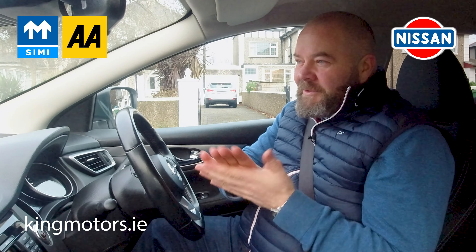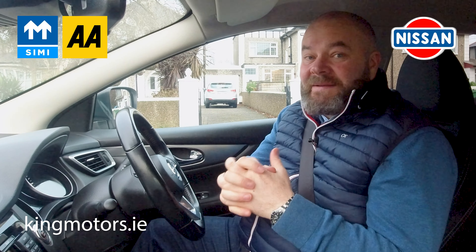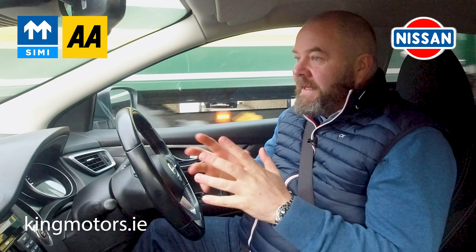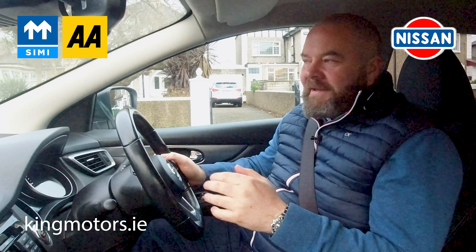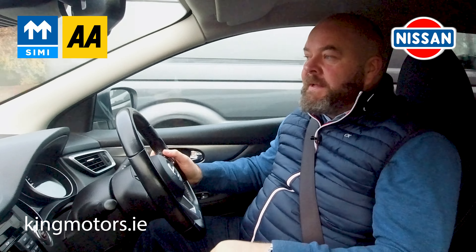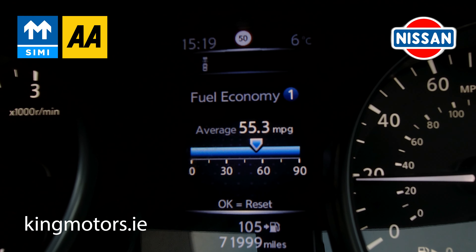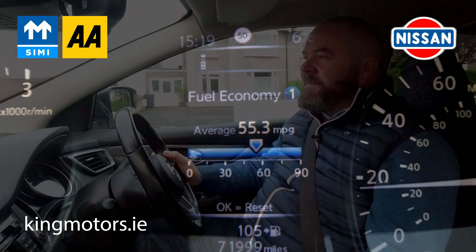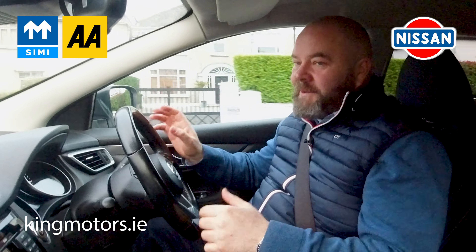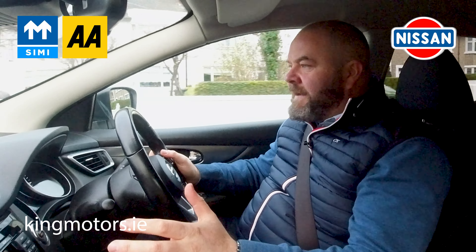The third most pertinent thing about the Qashqai is the fuel economy — it beggars belief, it really shouldn't be anywhere near as good as it is. In the city, you'll get into the mid-to-high 50s, and on the motorway you'll get into the mid 60s, which is kind of mad. Turbochargers and that kind of tech have come on greatly, so they really are fabulous that way.